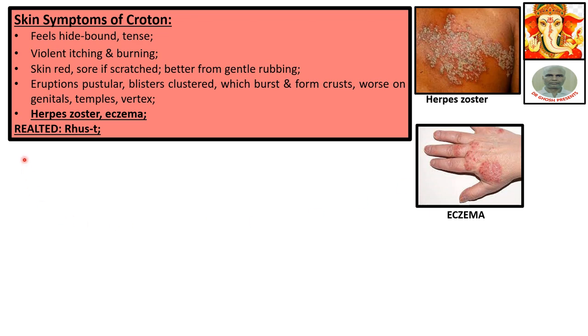Please note it carefully. Related medicine: Rhus Tox. With this, the description of Croton Tiglium finishes. Thanks for listening and viewing. If you have any problems, please write in the comment section — I would certainly attend.